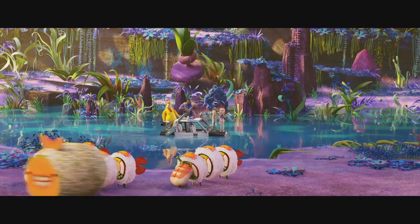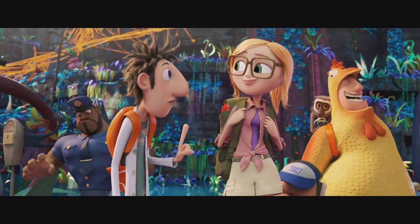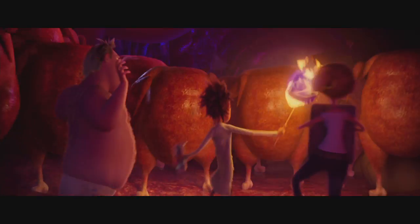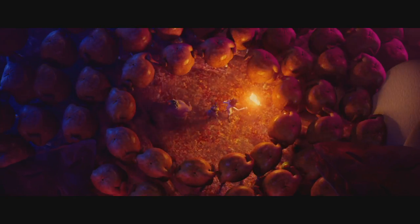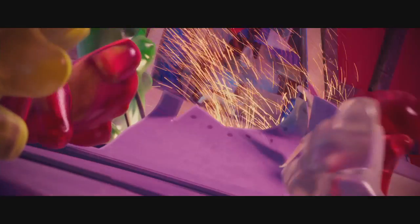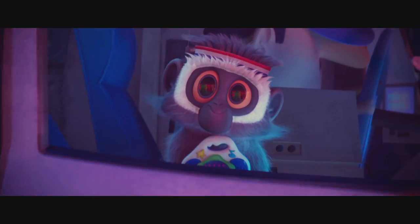In Cloudy with a Chance of Meatballs 2, the animation team had a lot of fun bringing food animals to life. The concept of living food was hinted at at the end of the first film with walking chickens and threatening gummy bears, but the directors and the great team of animators at Sony Pictures Imageworks have taken the concept to a whole other level.